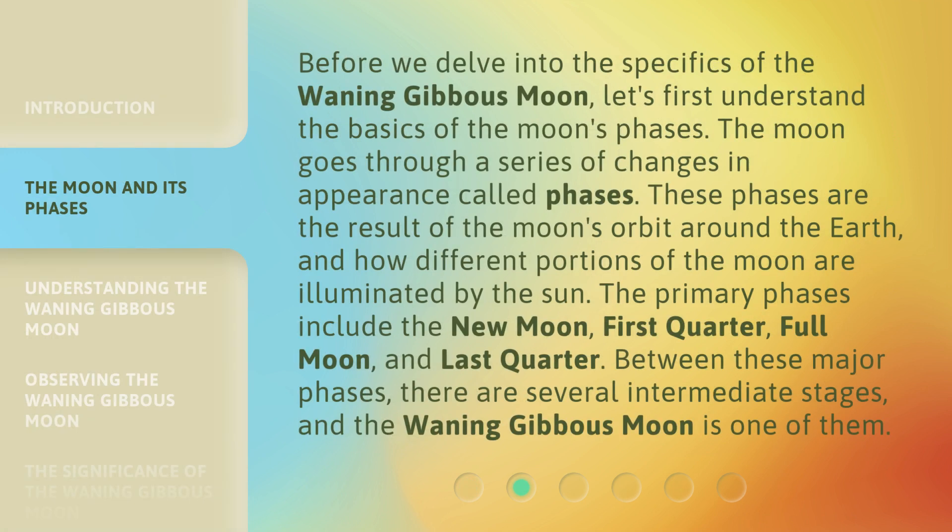Before we delve into the specifics of the waning gibbous moon, let's first understand the basics of the moon's phases. The moon goes through a series of changes in appearance called phases. These phases are the result of the moon's orbit around the earth and how different portions of the moon are illuminated by the sun.